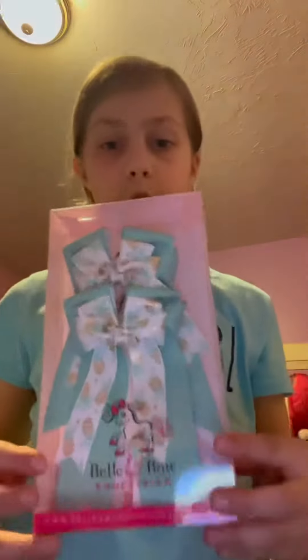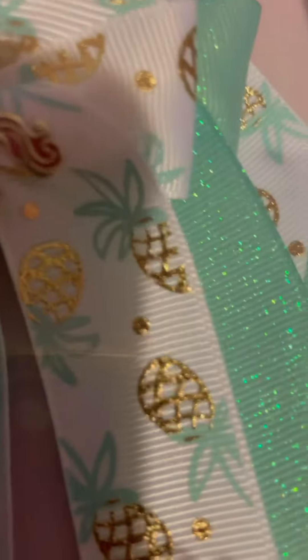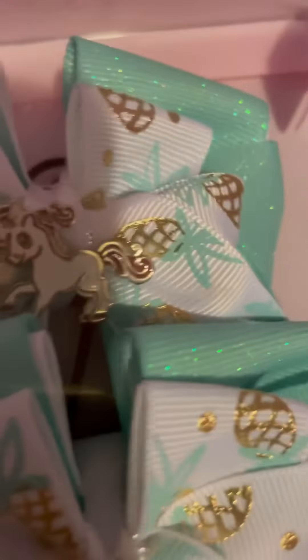And last — this is my favorite thing — I bought some bows with pineapples on them! Let me get a clear shot — so these are the bows. I love them so much.